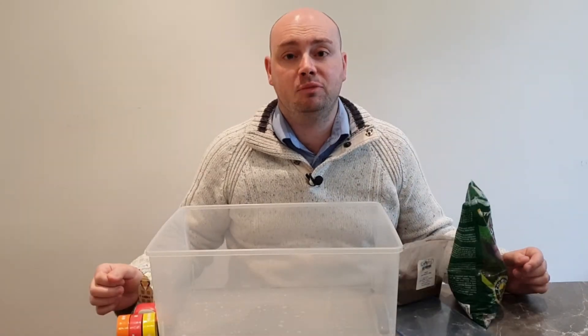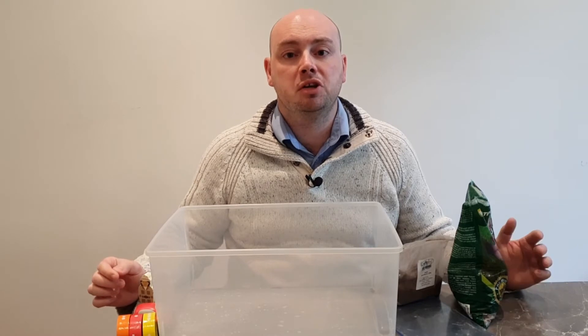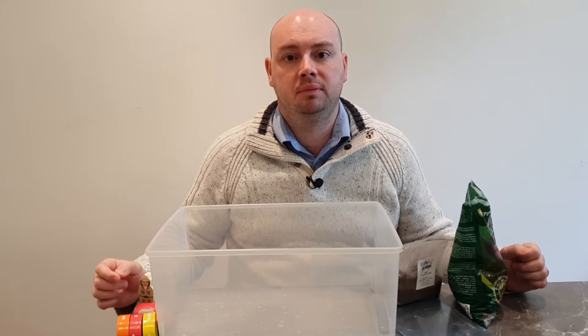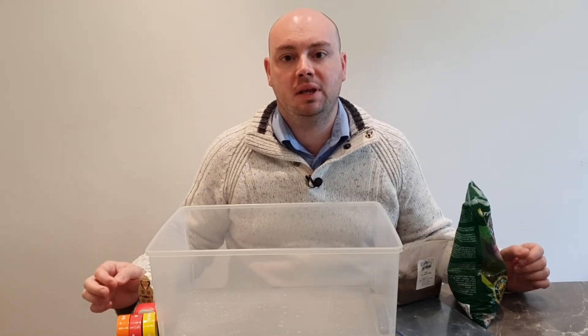The next demonstration is going to look at tsunamis in a bit more detail, with them washing up to the shoreline and the effects it can have on things on the shore. For the second demonstration I've got a large clear plastic tub, some newspaper, some gravel, some sand, a sheet of plastic, and some of my son's toys. I'm going to set this up and show you how to create another tsunami demonstration.